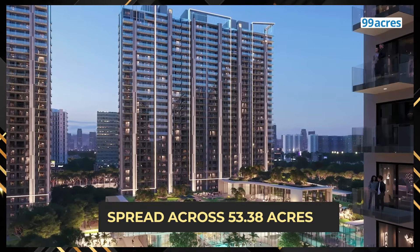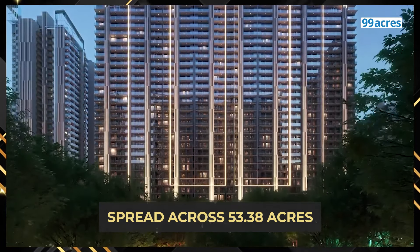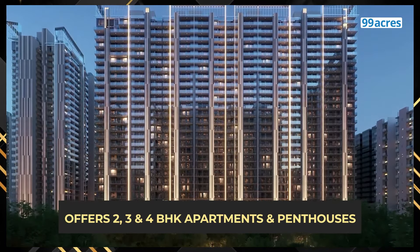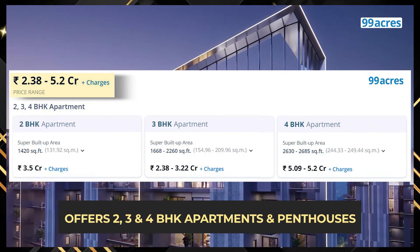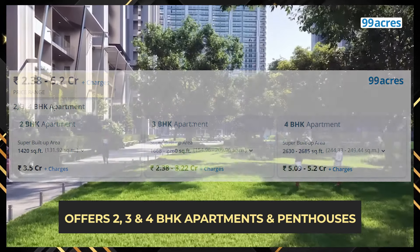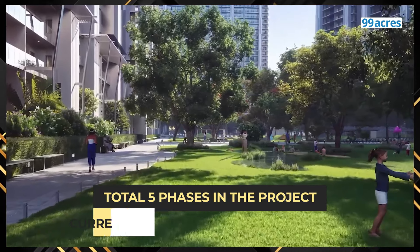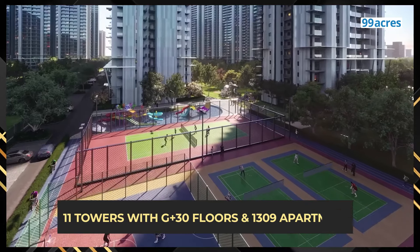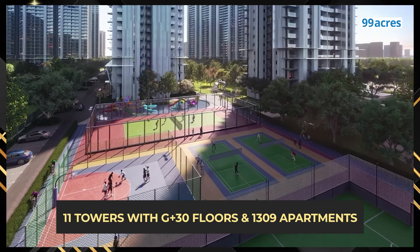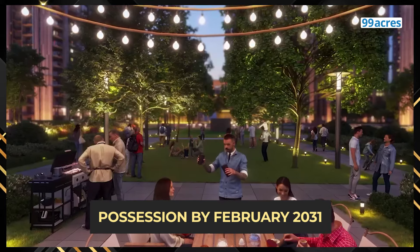Now let's take a look at the project layout. M3M Golf Hills is spread across 53.38 acres. It offers 2, 3 and 4 BHK apartments within the price range of 2.38 crore to 5.2 crore and a few penthouses. There are 5 phases, of which Phase 1 is being offered currently. There are a total of 11 towers with 1,309 homes and the delivery is expected in February 2031.